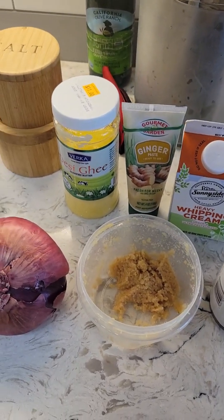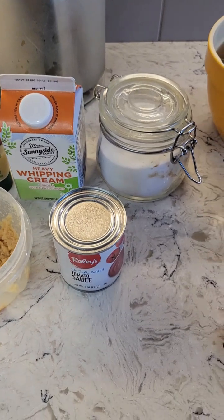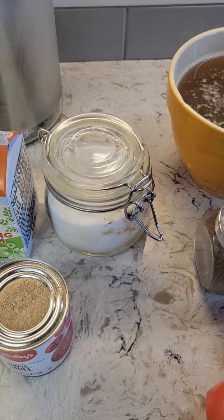Then we have ghee, ginger, garlic, heavy whipping cream, a small tin of tomato sauce or puree, and just a little bit of sugar.